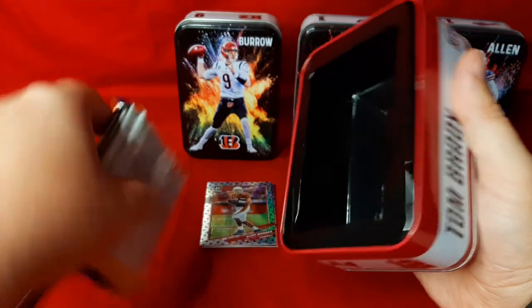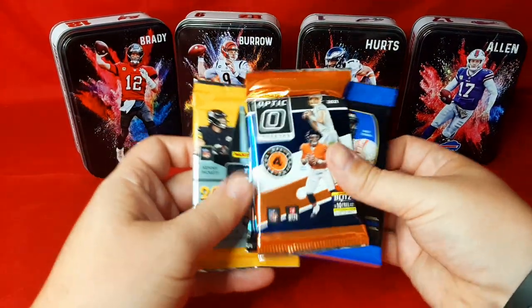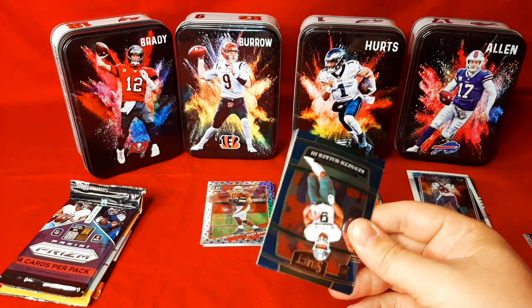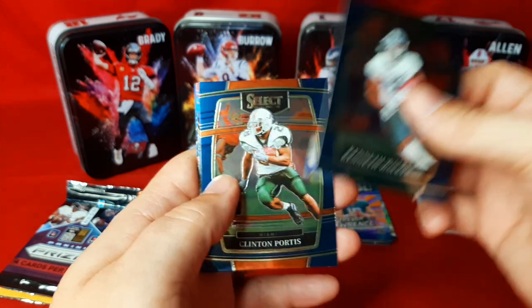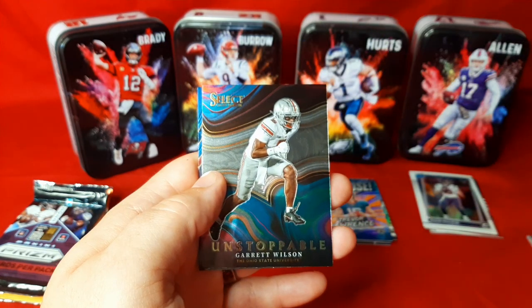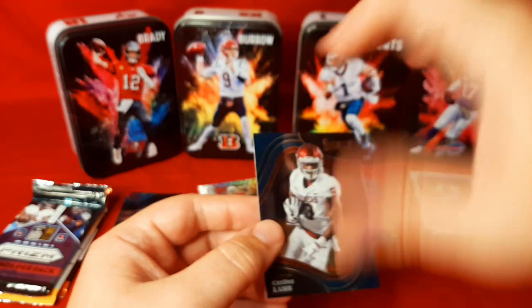We'll go to the final tin. We haven't hit nothing crazy, but this has probably been one of the better-looking sets of tins I've seen opened. We got Kenneth Walker on the rookie base, Clinton Portis, Derrick Henry, Garrett Wilson Unstoppable — that's a good one to have, Ohio State stuff does sell — in his college uniform. And we got CeeDee Lamb on the Feel Level. We'll put those two there.